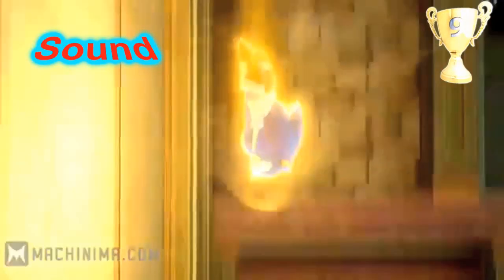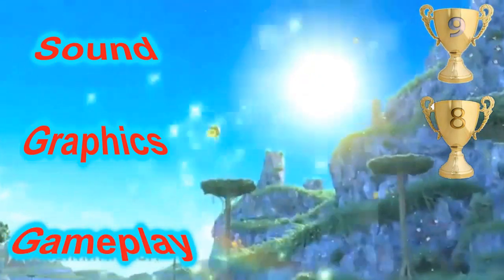So I'm going to give the sound a 9. Graphics — I've already said they are amazing — I'll give that an 8. And gameplay is probably one of the best in a Sonic game; it's basically Sonic Unleashed without the werehog, so another 8. Overall, I would give this amazing Sonic game an 8.5.